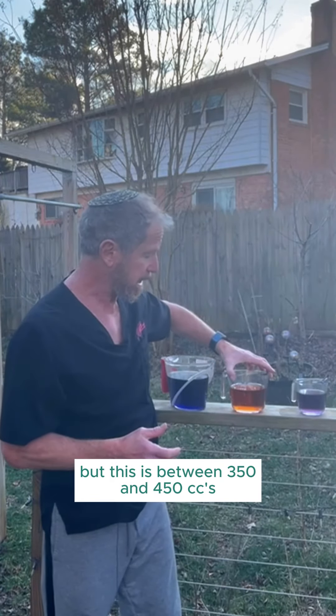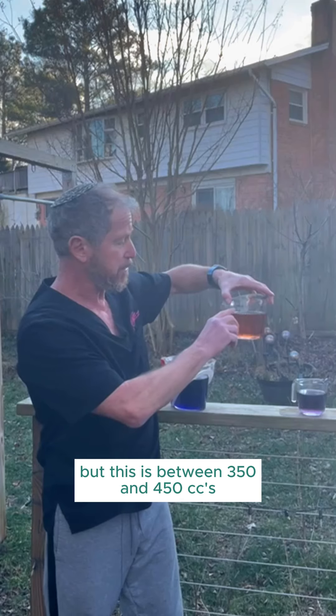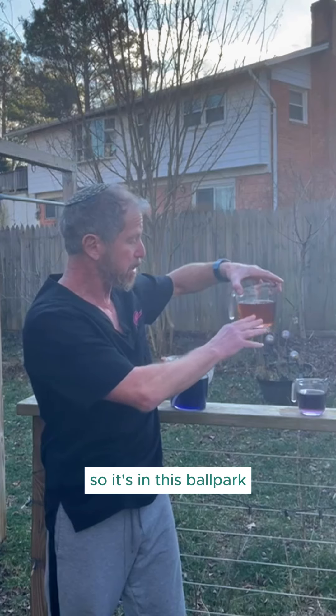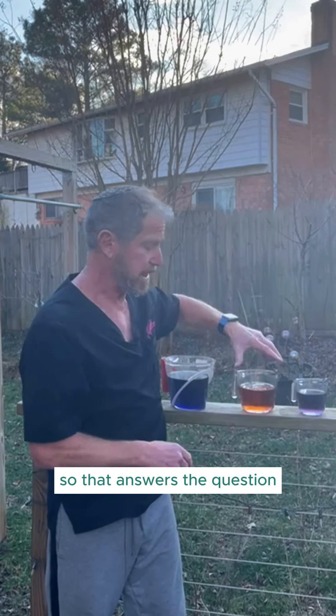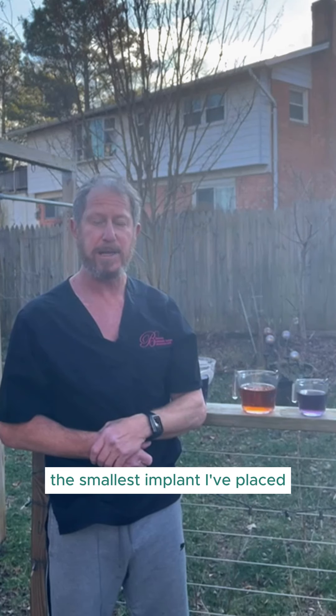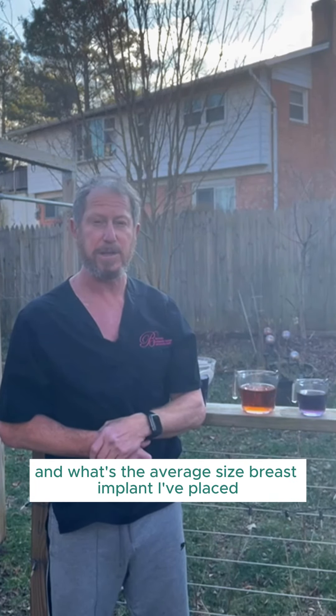As for the average, there's no exact number, but I would say it falls between 300 and 450 cc's. So that answers the question of what's the largest implant I've placed, the smallest implant I've placed, and what's the average size breast implant I've placed.